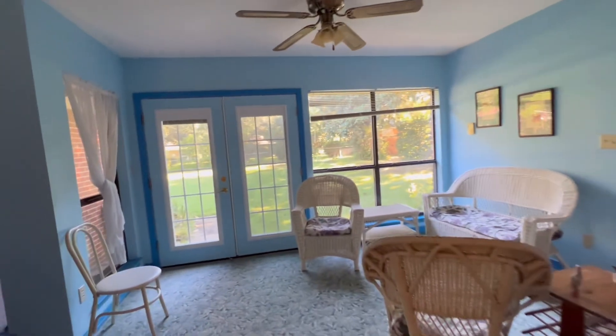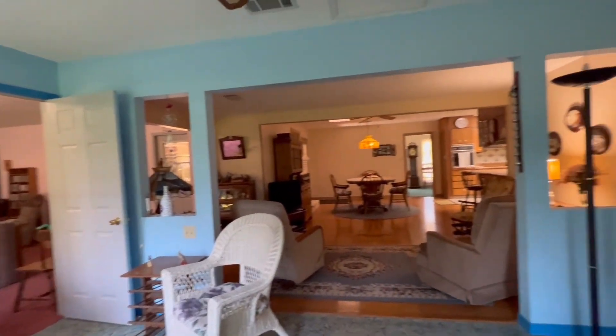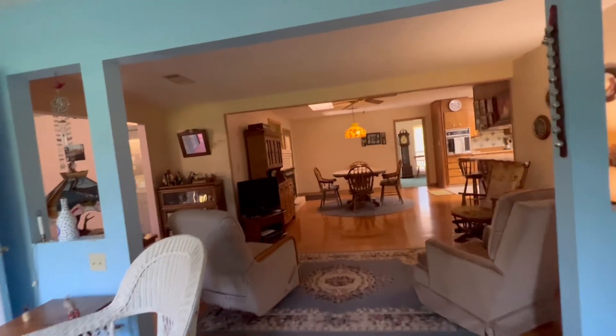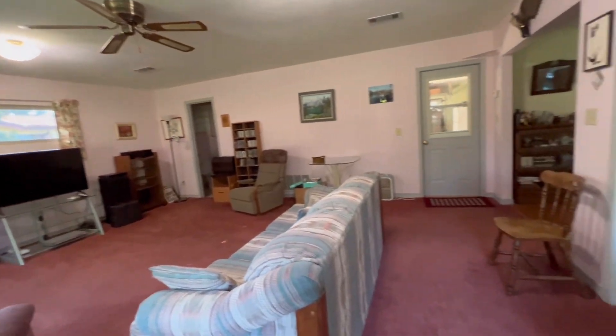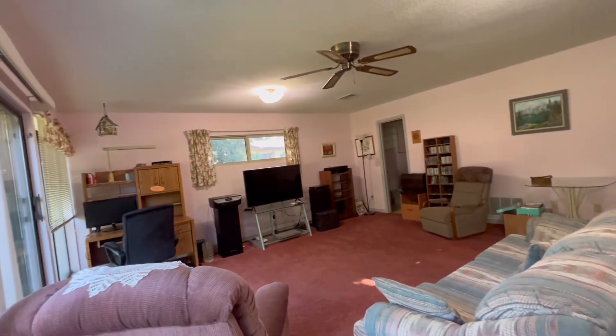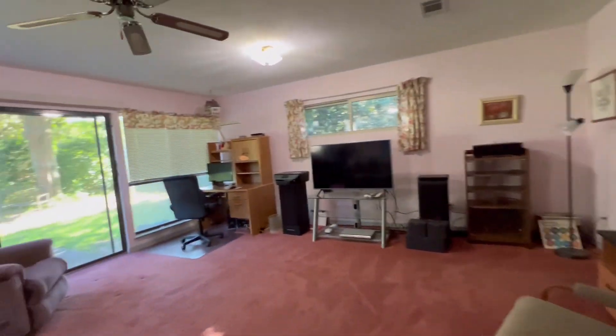This is the sunroom. All the carpet looks to be in good condition — I know there seems to be a lot of it. Keep in mind, this is hardwood flooring through this area until you get to the kitchen. Here's your third bathroom — it's going to be a commode, potty, and a shower.